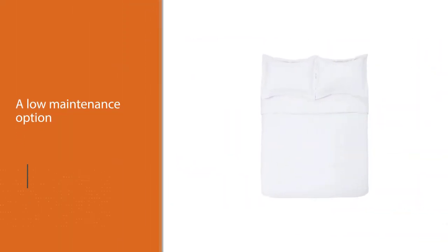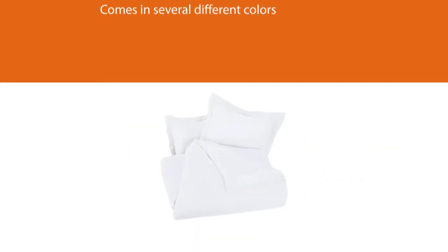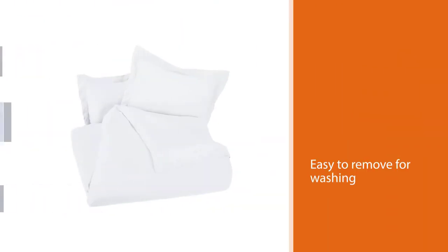It comes in several different colors and patterns, which means almost everyone can find one that fits their style. This duvet cover has hidden buttons and ties, making it easy to remove for washing. It is machine washer safe and is recommended to be washed with warm water.